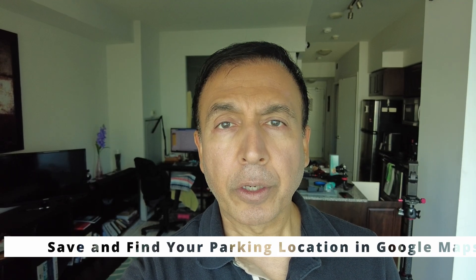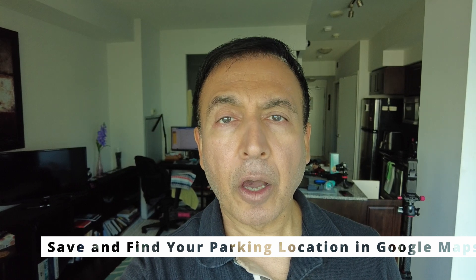Hello everyone, this is Amit Dan. Today I'll show you how to remember where you parked, or how to remember any spot on Google Maps.